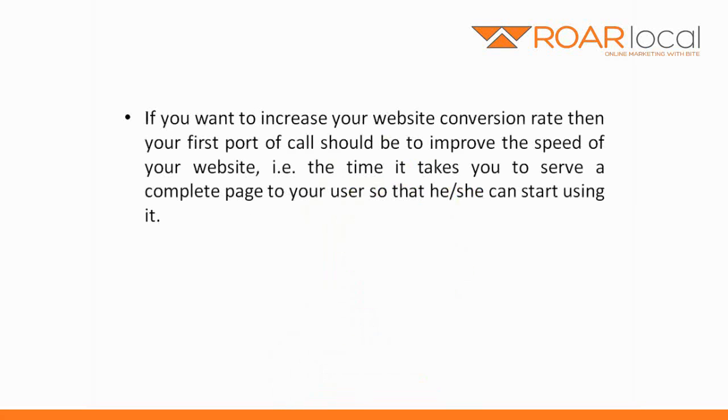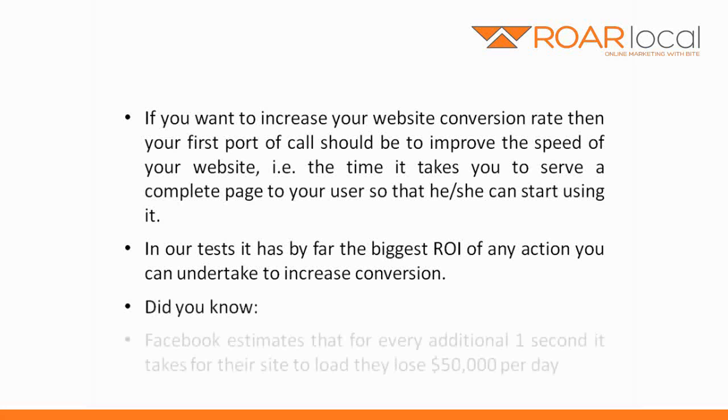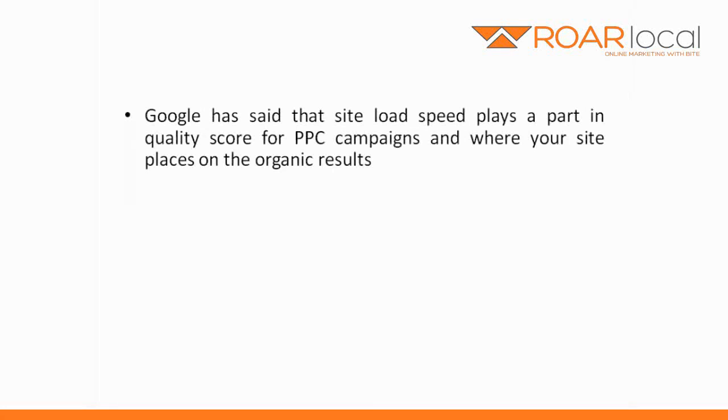If you want to increase your website conversion rate, then your first port of call should be to improve the speed of your website, i.e. the time it takes to serve a complete page to your user so that he or she can start using it. In our tests it has by far the biggest ROI of any action you can undertake to increase conversion. Did you know Facebook estimates that for every one additional second it takes for their site to load, they lose $50,000 per day.